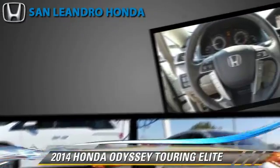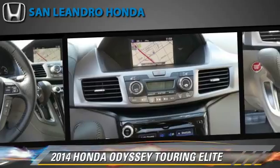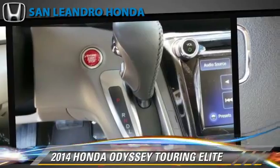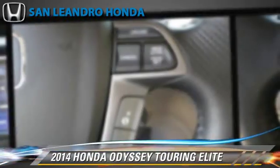This vehicle is well equipped. This Honda features heated power mirrors, premium sound, and rear spoiler.